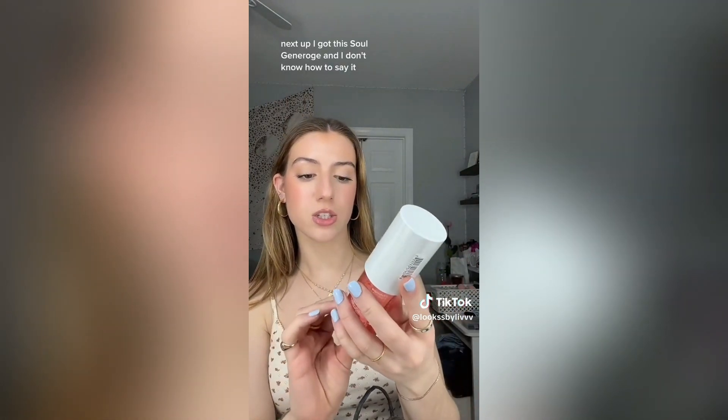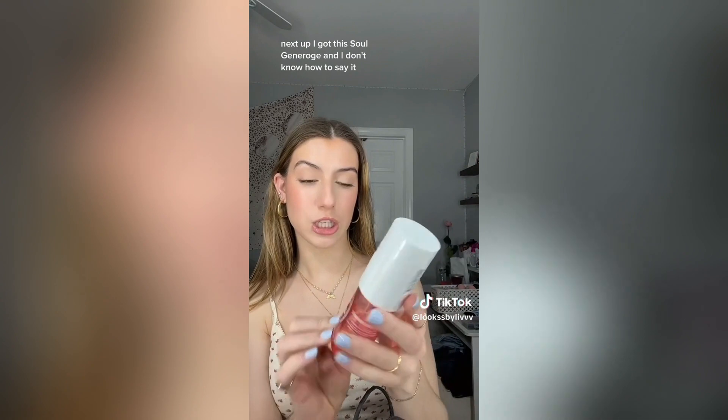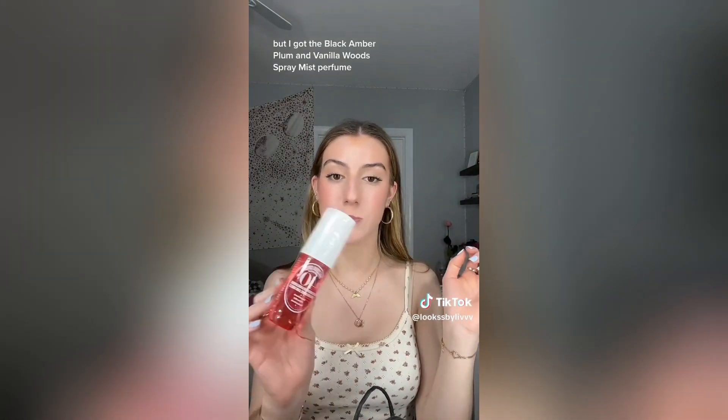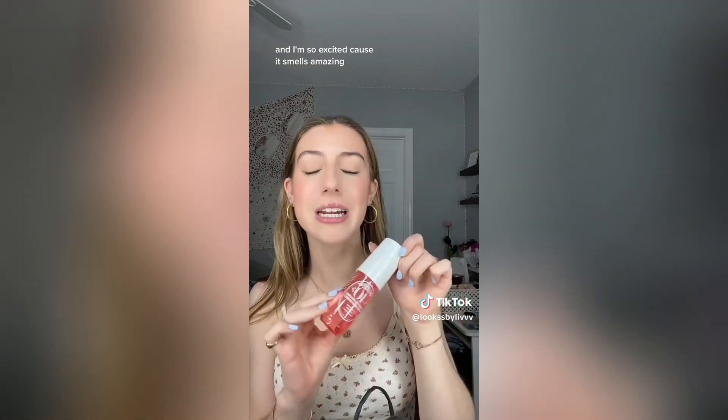Next up I got this Sol Gennaro — I don't know how to say it — but I got the Black Amber Plum and Vanilla Woods Spray Mist Perfume and I'm so excited because it smells amazing.